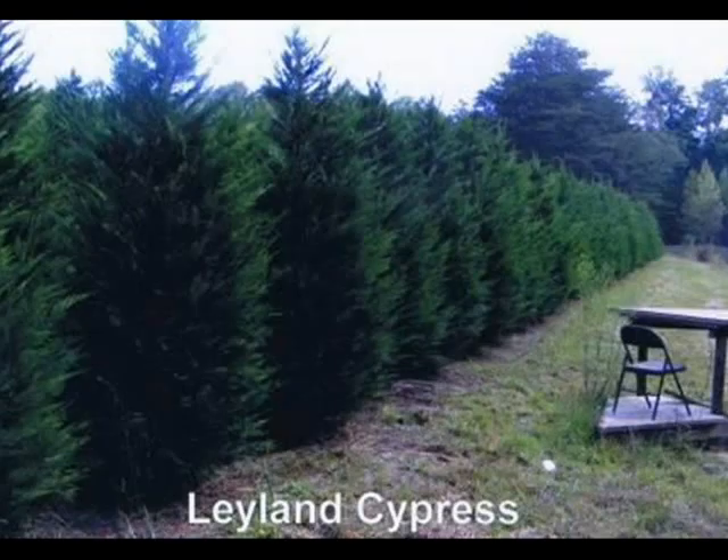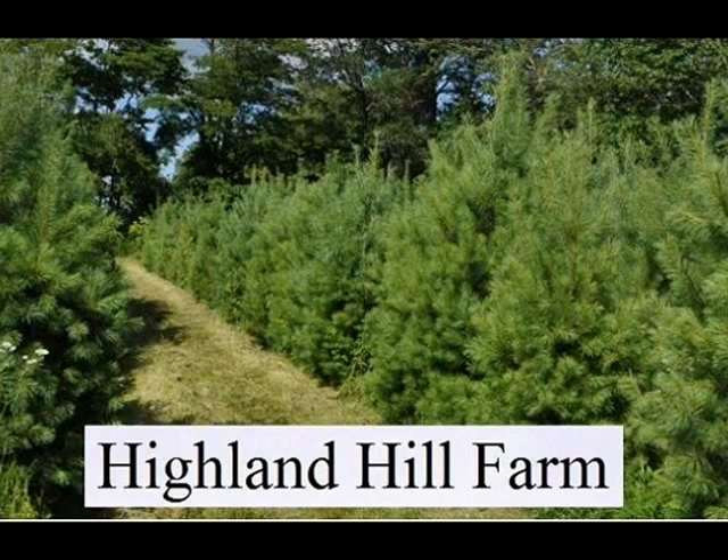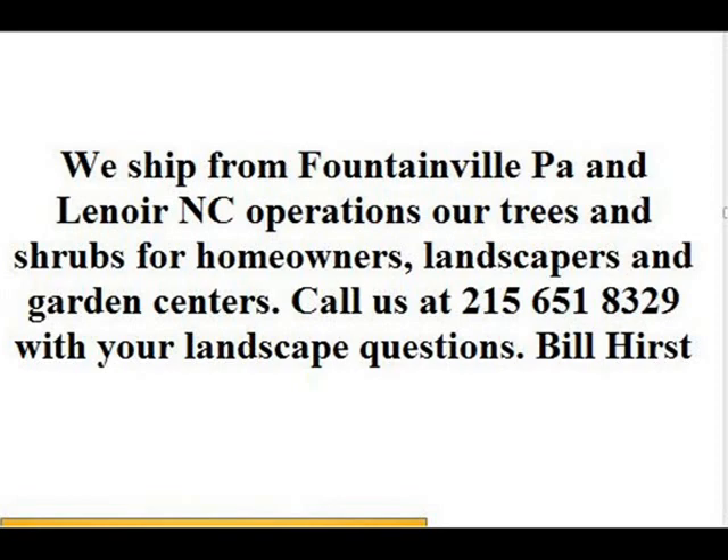We have a goal of offering you a great selection of quality plants at the best price. You're always welcome to come to our facility to see our operations and tour our nursery. Thank you. Call us at 215-651-8329.